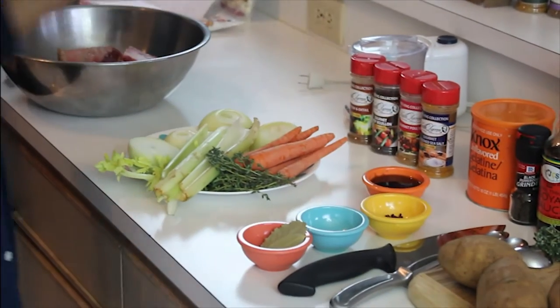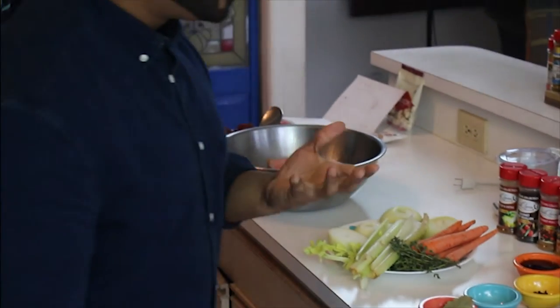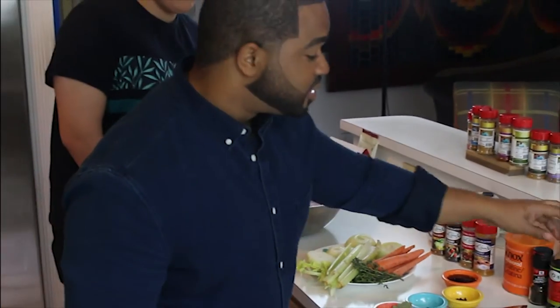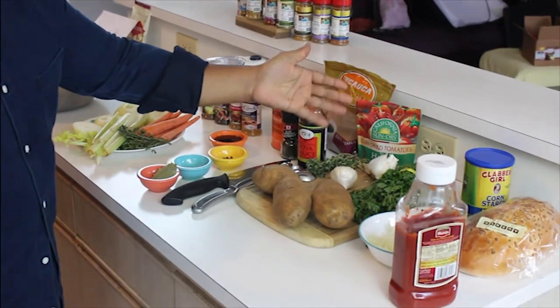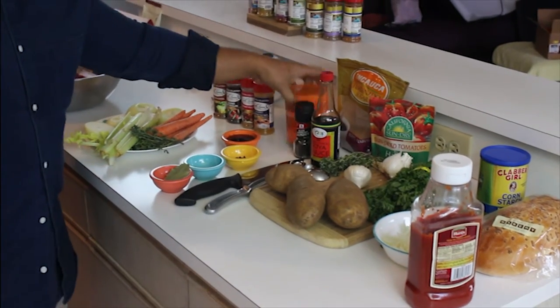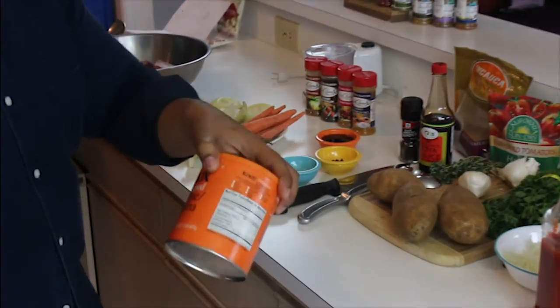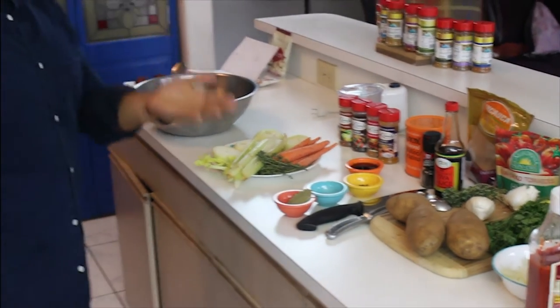This is oyster sauce, and I just added a little bit of Thai fish sauce to thin it out — that's going to make the gravy really nice. For color we're using soy sauce, black pepper, fresh parsley, onions, garlic, thyme, and another secret, which is Knox gelatin. The best soups have a really rich gelatin content, so we're going to exemplify that a little bit.